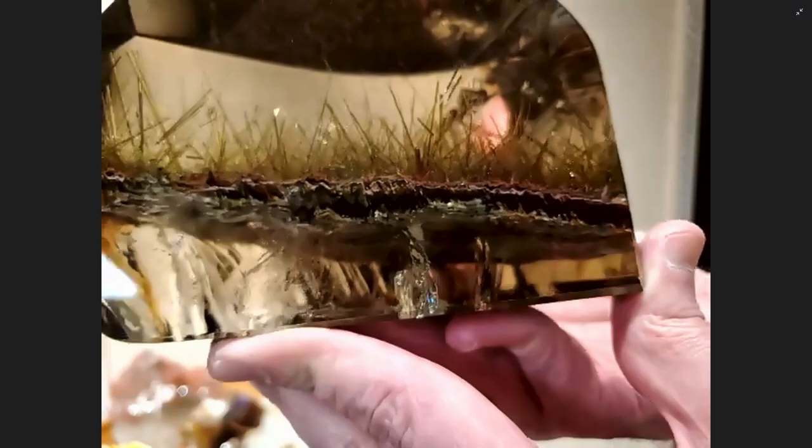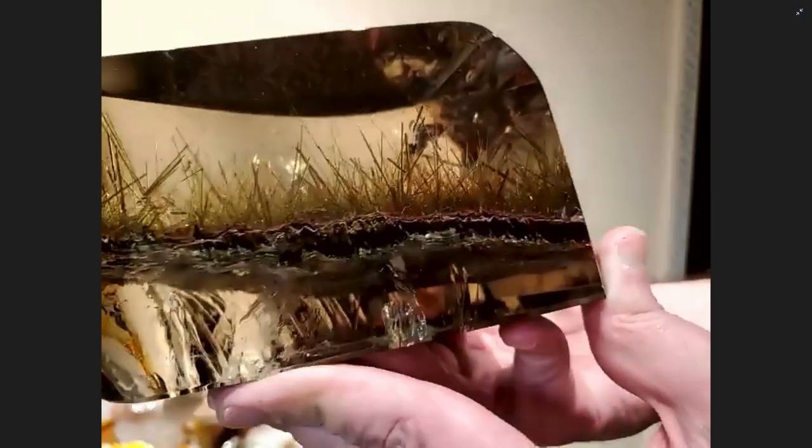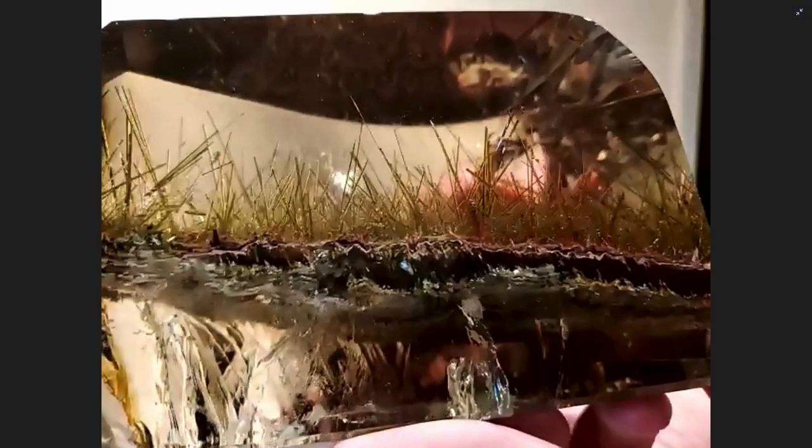The collection has 200 pieces. Of those 200, I would say 100 are truly exceptional and have never been seen before, and the other 100 are more what I'd call educational or study-grade inclusions.